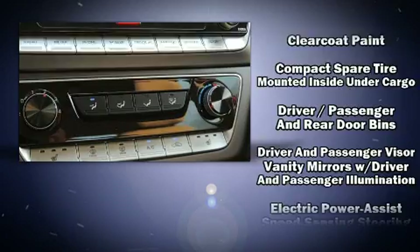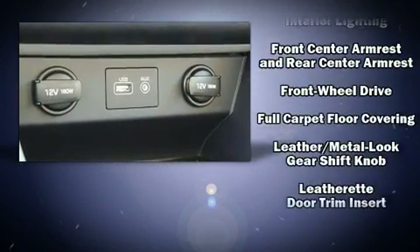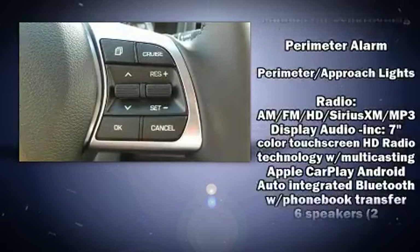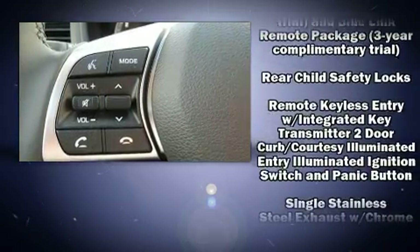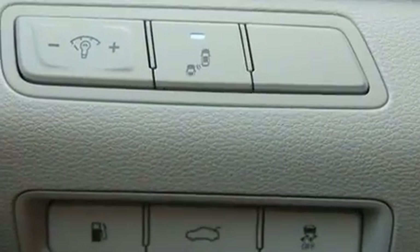Hyundai also prioritized safety and security by including dual front-impact airbags with occupant-sensing airbag, head curtain airbags, a security system, and four-wheel disc brakes with ABS. With electronic stability control supplementing mechanical systems, you'll maintain precise command of the roadway.